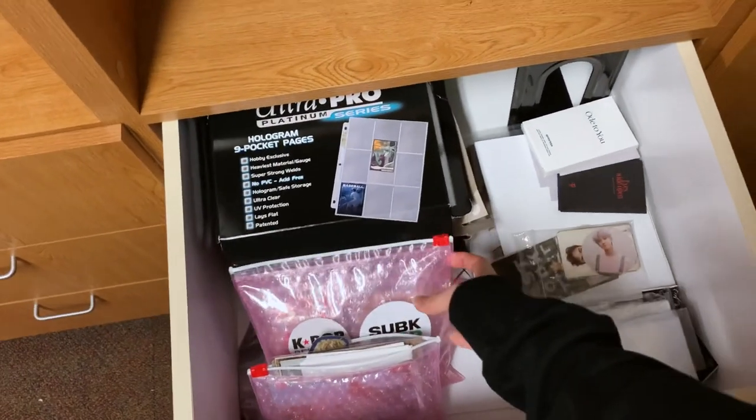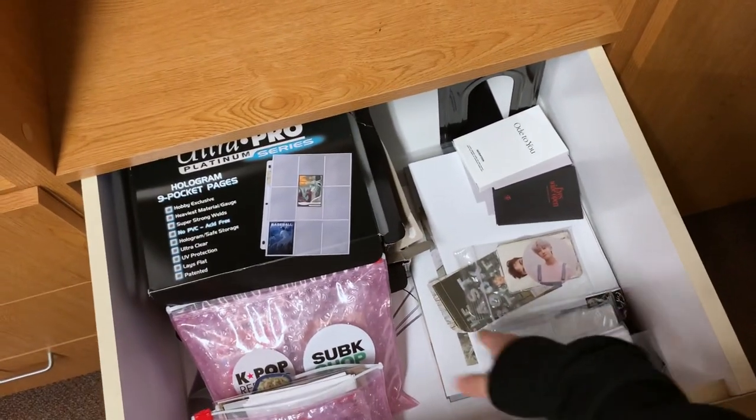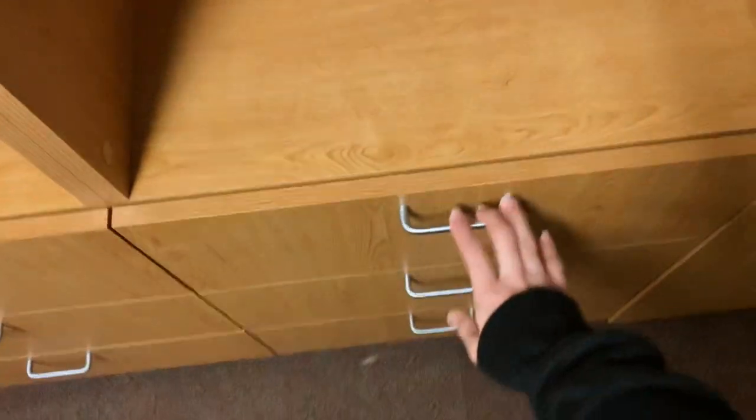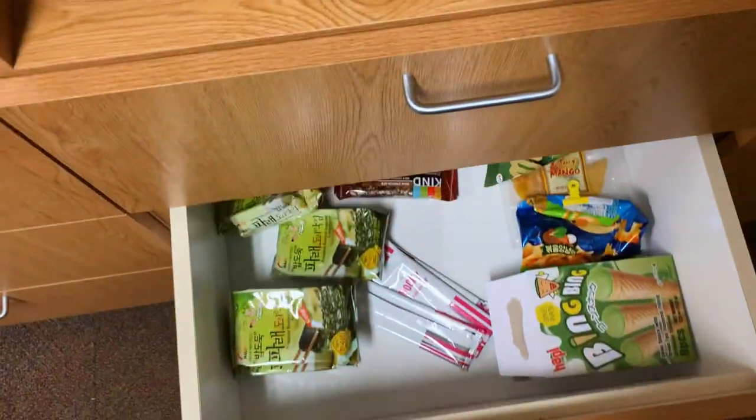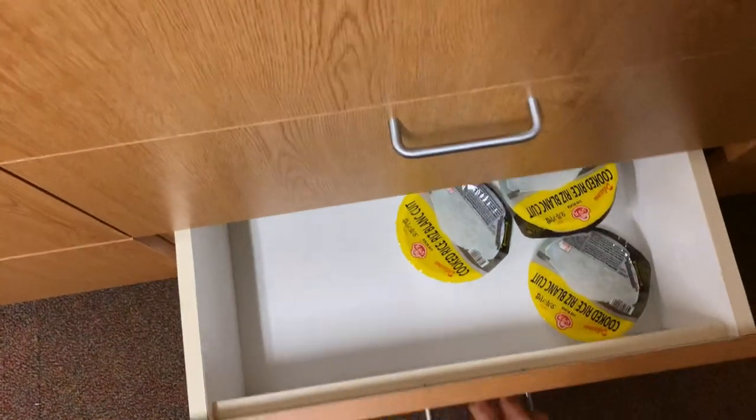This cabinet has a bunch of my K-pop stuff: photo cards I need to store, binder sleeves, and random posters. These two storage cabinets are actually my pantry, so I just have a bunch of food in there.